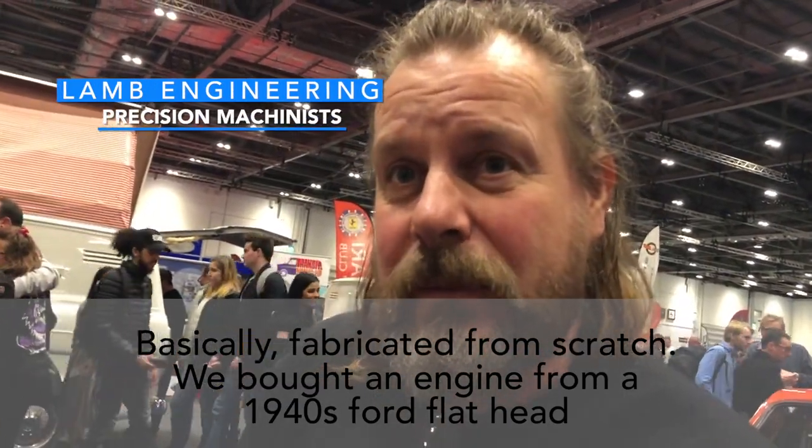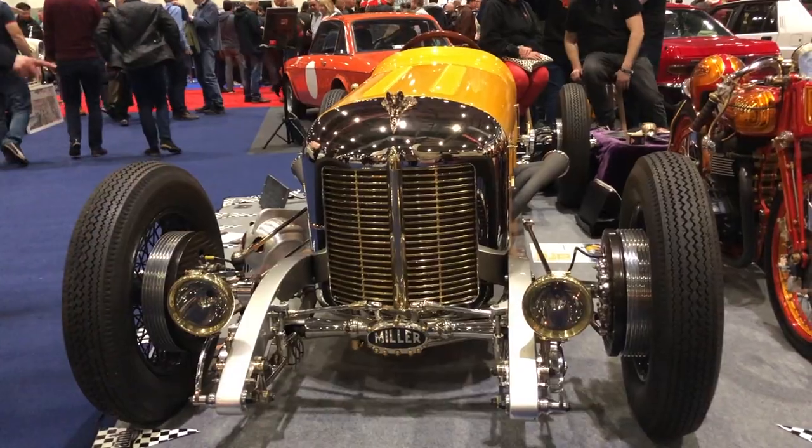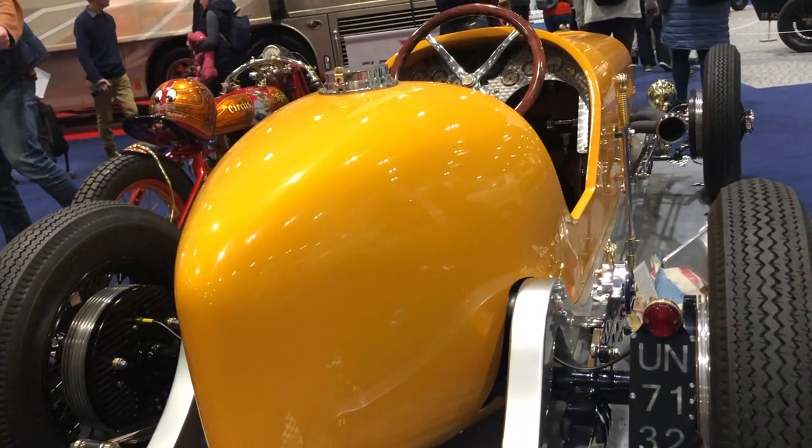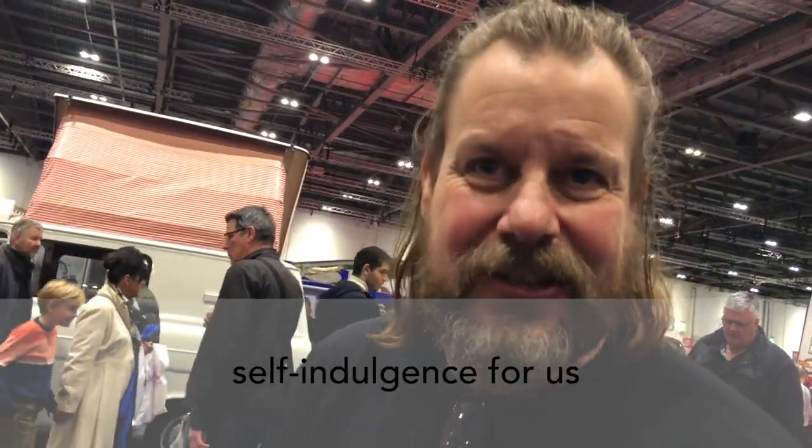Basically fabricated from scratch. We bought an engine from a 1940s Ford Flathead, some Bentley wheels, and built the rest. There's no agenda with it — it was just built purely out of self-indulgence for us.